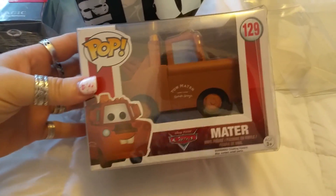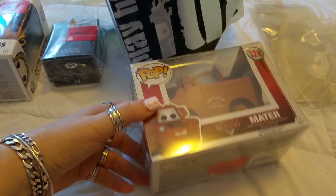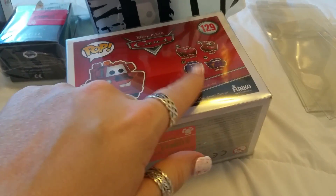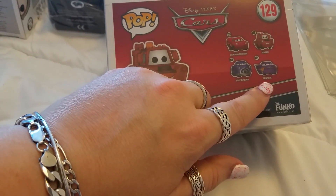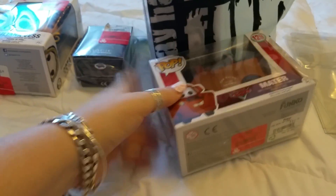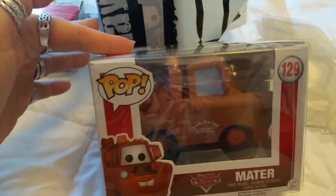We already got Lightning McQueen, so now we got Mater and he was $9.99. There are four in the set to collect. Right now all the Cars ones are on clearance — the bottom two, Doc and Ramon, are both $7.99. If you can go get them for $7.99 that's a good deal; other stores they're about $15 to $20 for these ones.